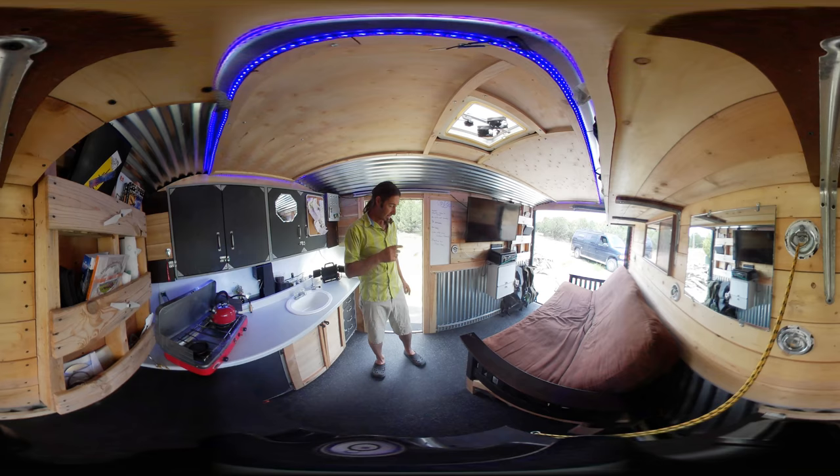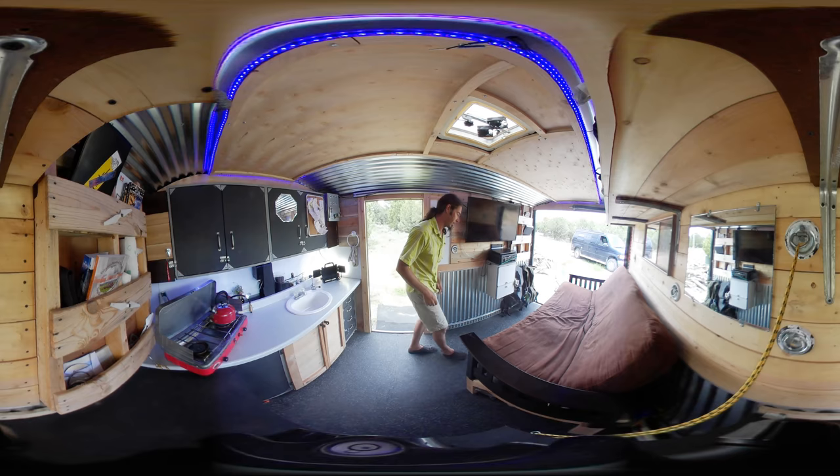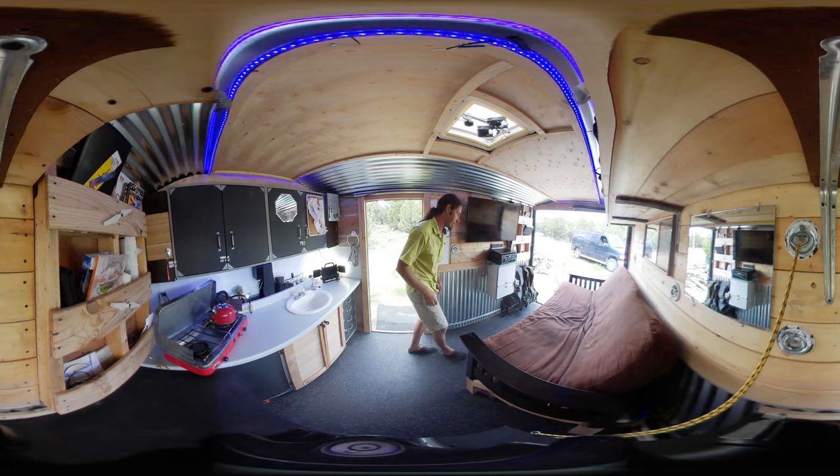Don't forget to remove this before flight. This is the liquor cabinet — woo woo. And the futon here, I gave it a lift kit so I can fit things inside.